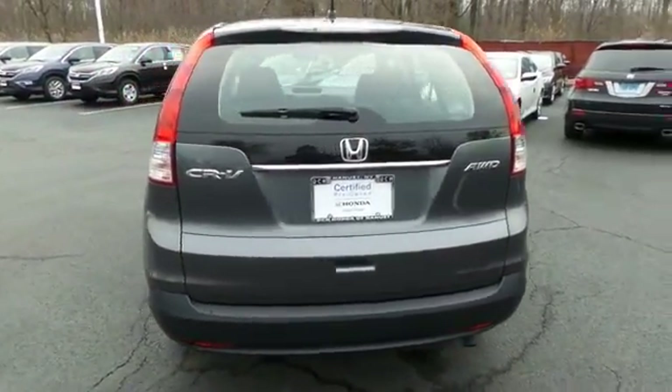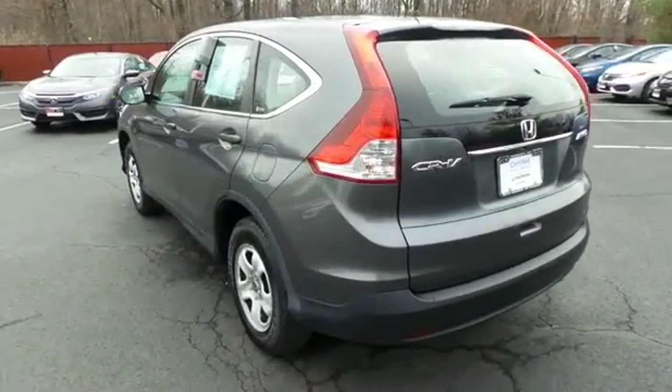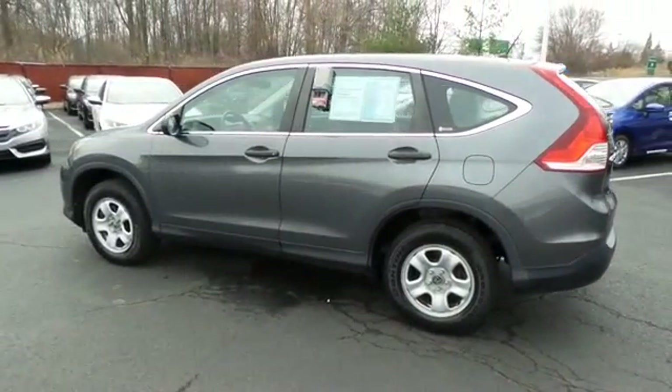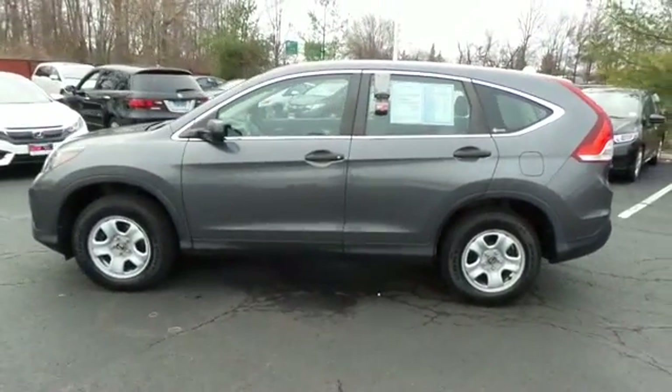This beautiful CR-V LX has just arrived at Honda of Nanuet. It only has 51,000 miles, has gone through a comprehensive 182-point inspection, and is backed by a 7-year, 100,000-mile powertrain warranty.